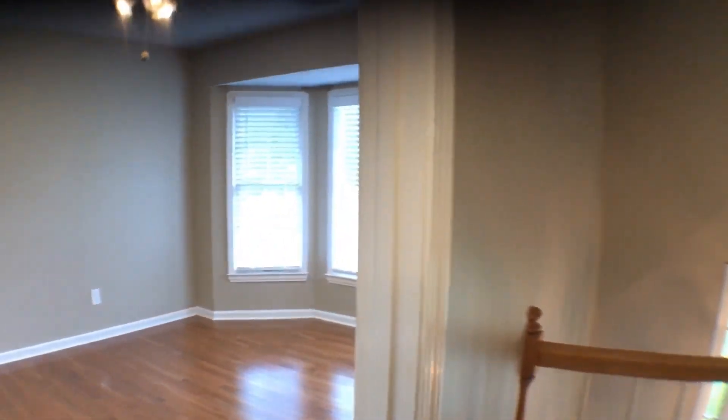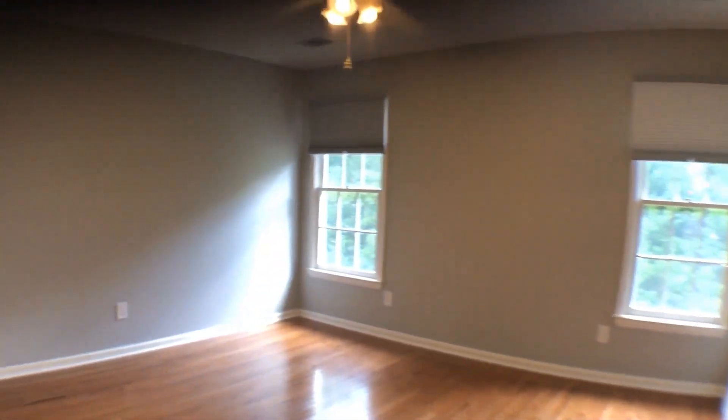Now you're going into the first bedroom. All the bedrooms in this house are really good size. That one has a pretty bay window, and this one's large too. So you don't have to have one favorite child to get the good bedroom in this house.